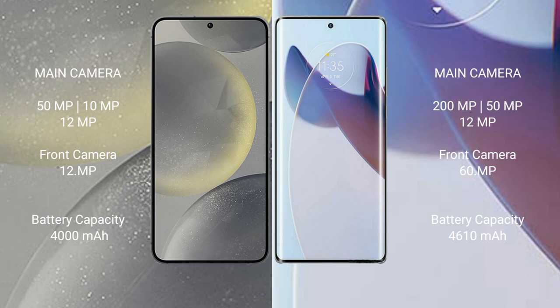Samsung Galaxy S24 features a rear triple camera setup of 50MP, 10MP, and 12MP, with a 12MP front camera. Motorola Moto X30 Pro features a rear triple camera setup of 200MP, 15MP, and 12MP, with a 16MP front camera. Samsung Galaxy S24 has a 4000mAh battery with 25W fast charging support, while the Motorola Moto X30 Pro has a 4610mAh battery with 125W fast charging support.